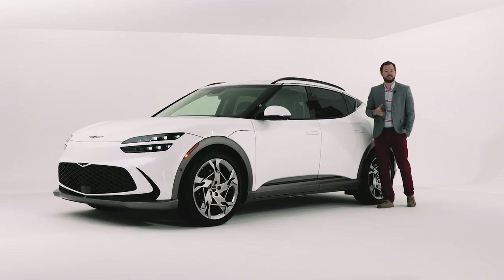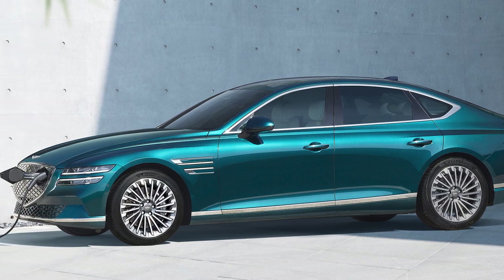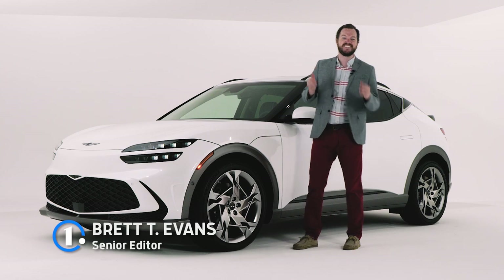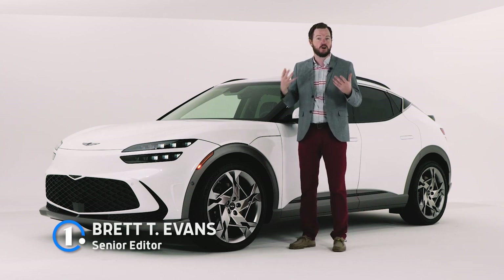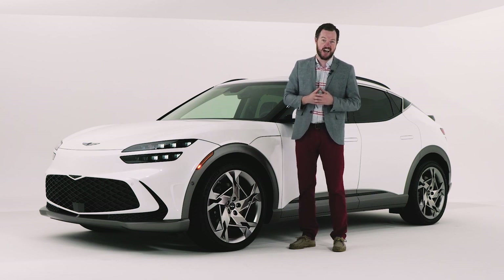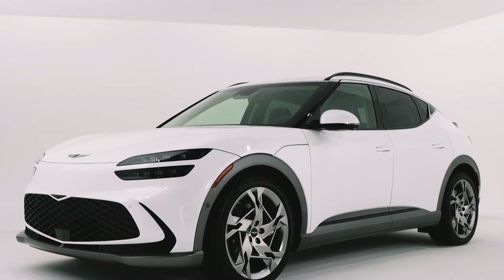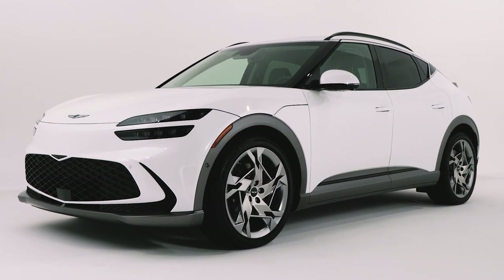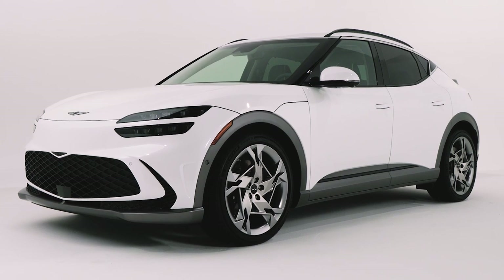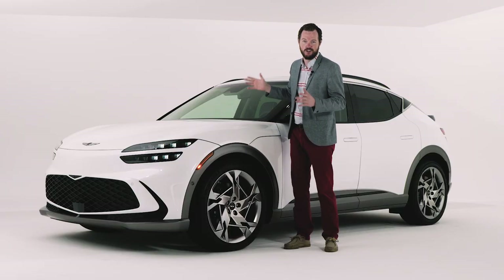Luxury automaker Genesis isn't necessarily new to the EV game as we've already seen an all-electric version of their G80 midsize sedan. However, what the company is lacking is a dedicated electric vehicle platform built to go toe-to-toe with the likes of Tesla and Audi's e-tron family, until now. This is the 2023 Genesis GV60, which takes its bones from parent company Hyundai's eGMP platform. It does share some styling proportions with other eGMP vehicles like the Hyundai Ioniq 5 and Kia EV6, but the Genesis has a character all its own.